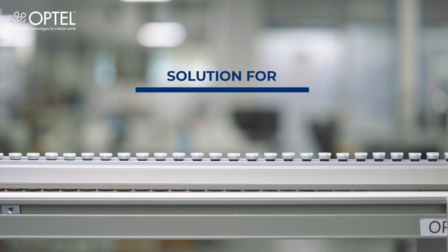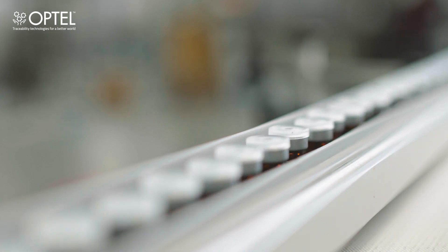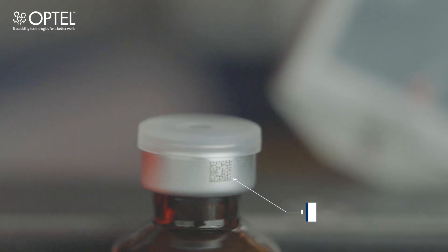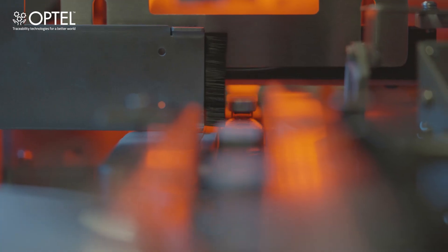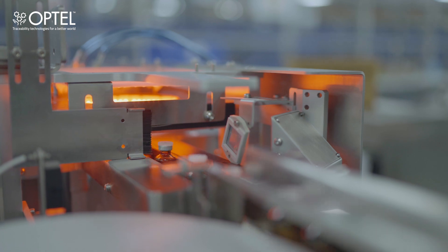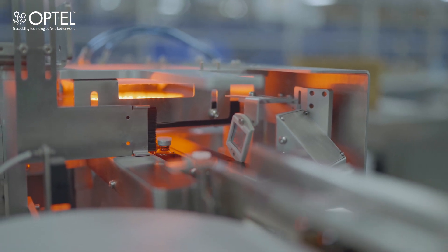At the upstream station, each vial after being sealed is printed on the crimp with a 2D code which contains the batch details of the product. The printed vials are inspected with a 360 camera to ensure that the code is printed accurately.